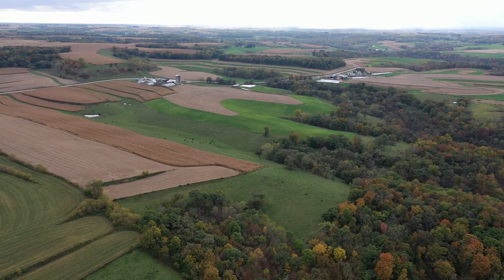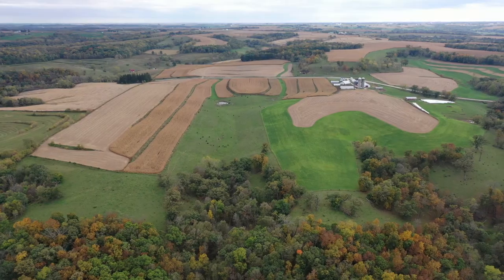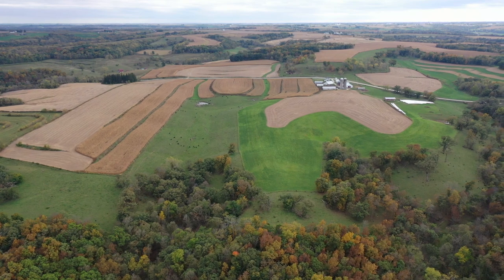The balance of this track is very clean pasture with great fence, good water, nice grass, and mature white oaks and hickory providing good shade throughout.